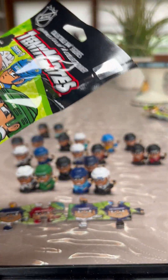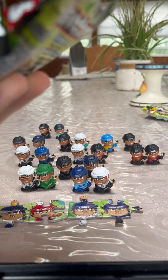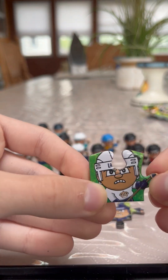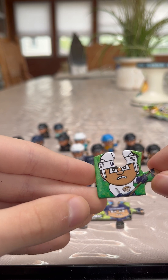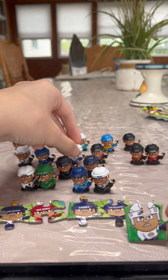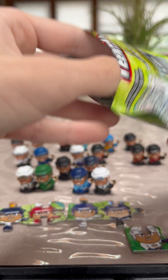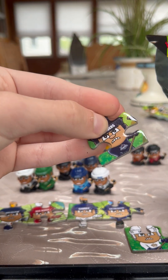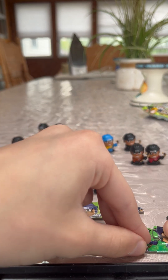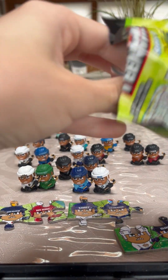Pack three — hopefully we get a rare one. The puzzle piece is the LA Kings, and here's the TeenyMate and puzzle piece. The other puzzle piece is the Islanders, and they connect.